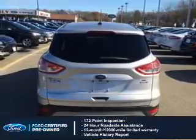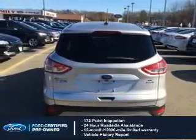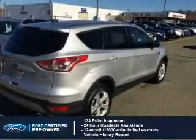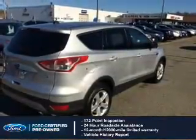24-hour roadside assistance, vehicle history report, 12-month, 12,000-mile comprehensive limited warranty, plus seven-year, 100,000-mile powertrain limited warranty coverage.